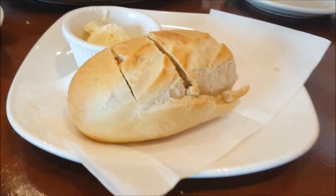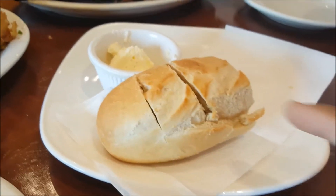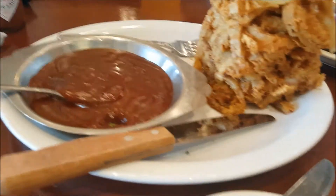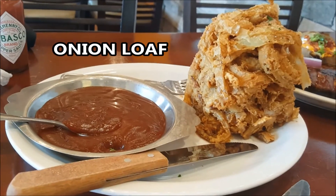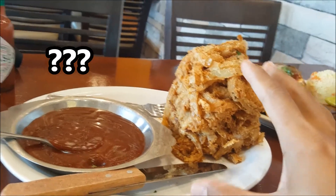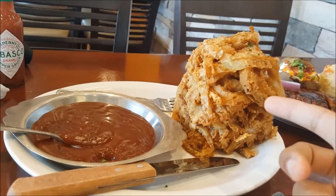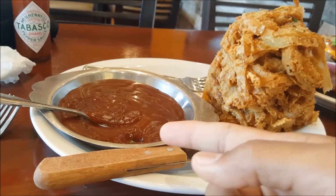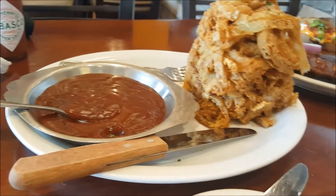The food's here. Let me show you what we have. The bread came in early and we ate half, but I didn't take that video. Here is the onion loaf. It's battered and deep fried with Tony Roma's signature sauce. That looks good.